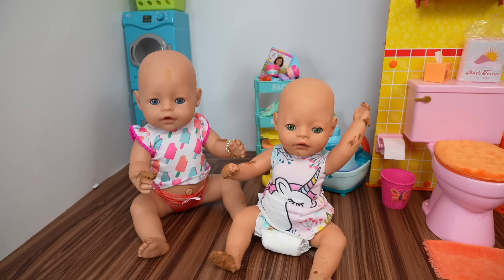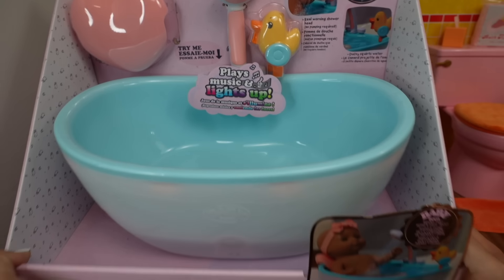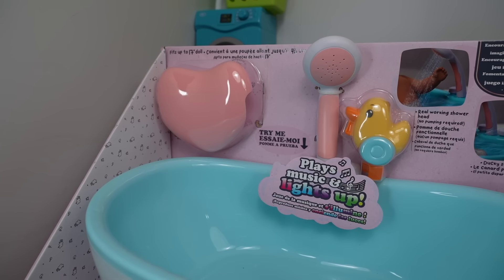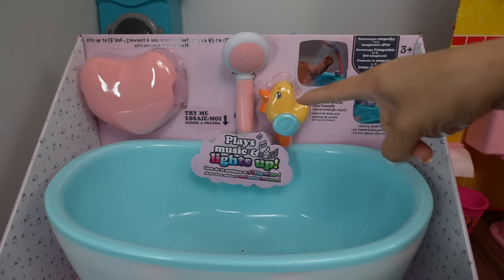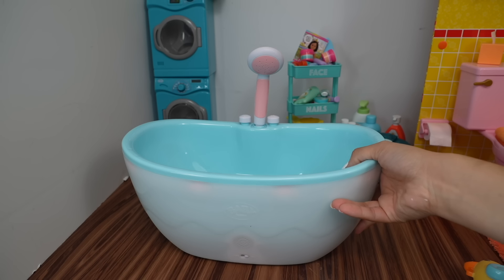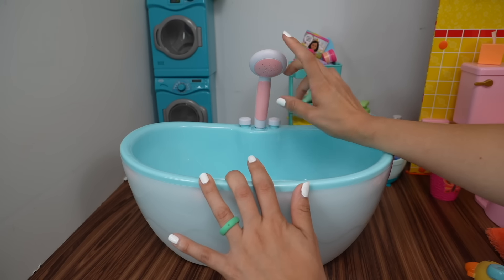Hi friends, welcome back to the Gummy channel! In today's video I am here with my Baby Born dolls and as you can see the girls had a fun time outside playing in the mud. This is the perfect time to try out my new Baby Born Musical Light-Up Bathtub. It plays music and lights up, has a real working showerhead with no pumping required, and the ducky squirts water. This bathtub is a little bit smaller than the older Baby Born bathtub, but you don't have to pump it to get the water out.